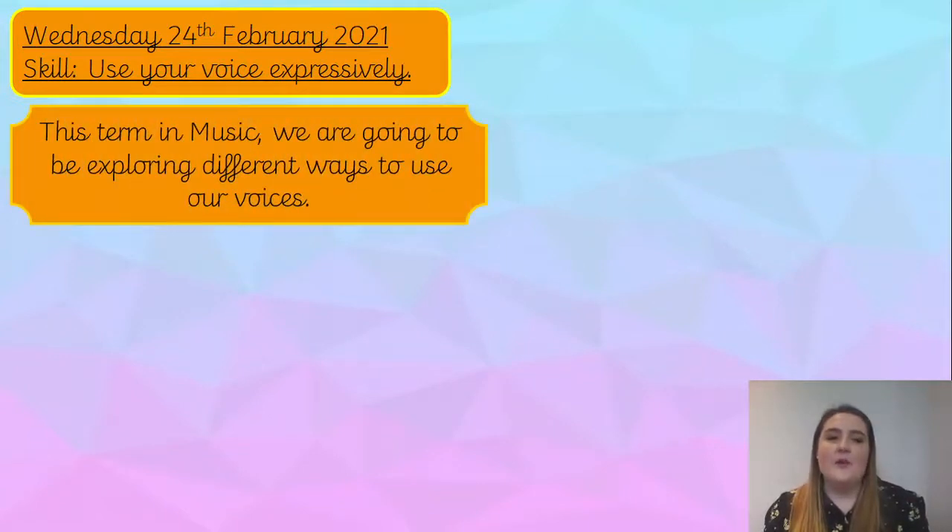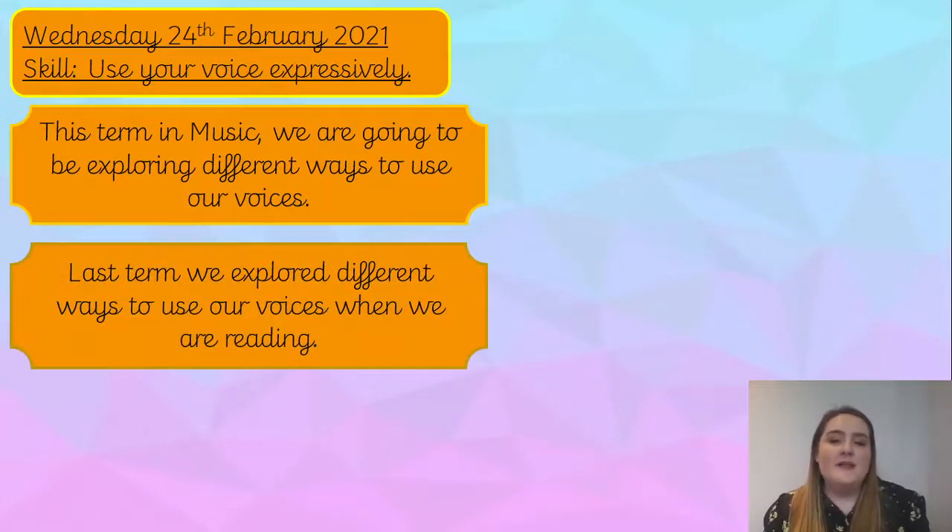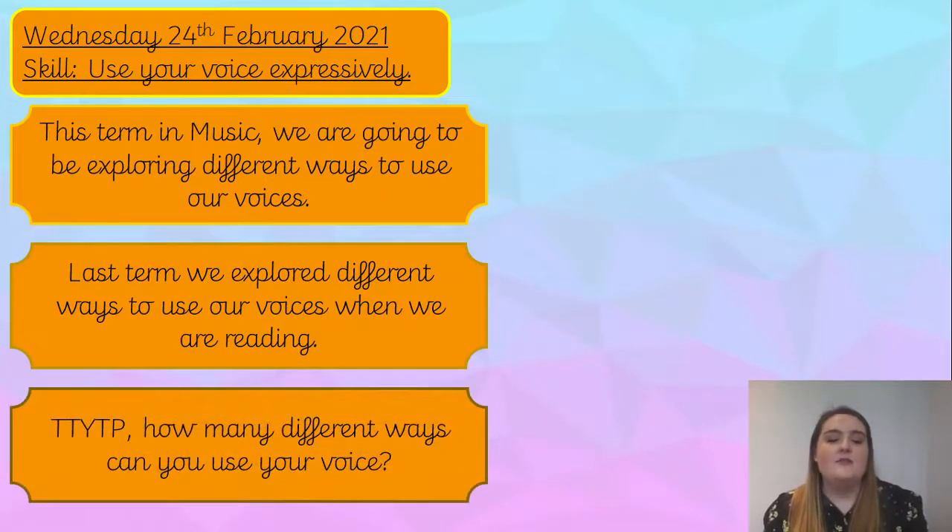This term in music we are going to be exploring different ways to use our voices. You might be able to think back to last term, term three, when we explored how to use our voices expressively when we were reading. Some of us spoke like a robot, spoke like a lion — lots of different fun ways to use our voice.